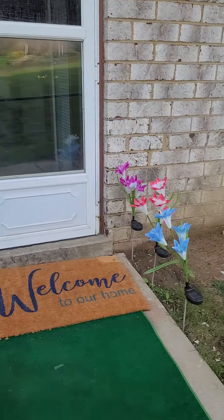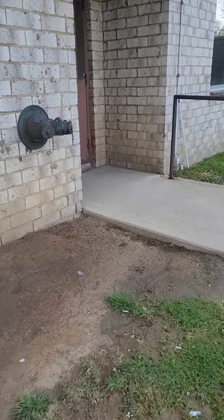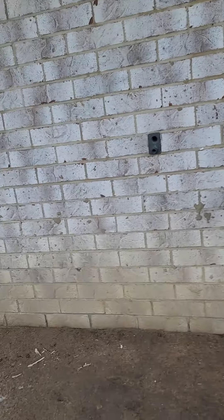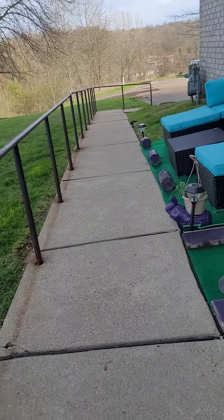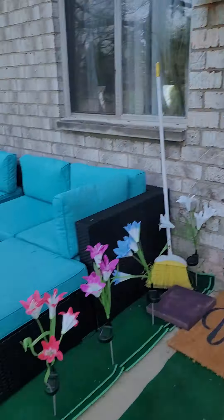So that's my little outside space. This is the door to the hallway — people have to walk past my spot but it's okay. I only sit out here in the morning. And this is the door to my apartment.